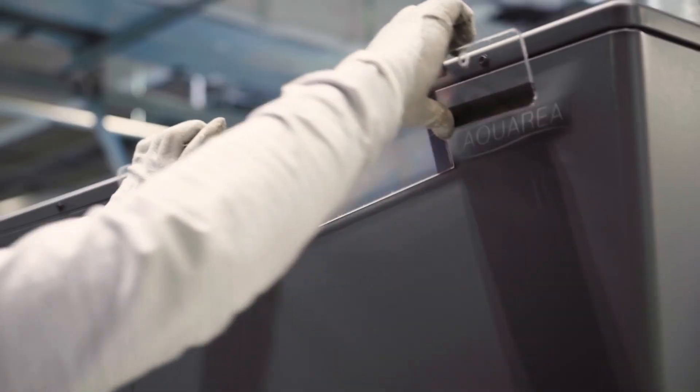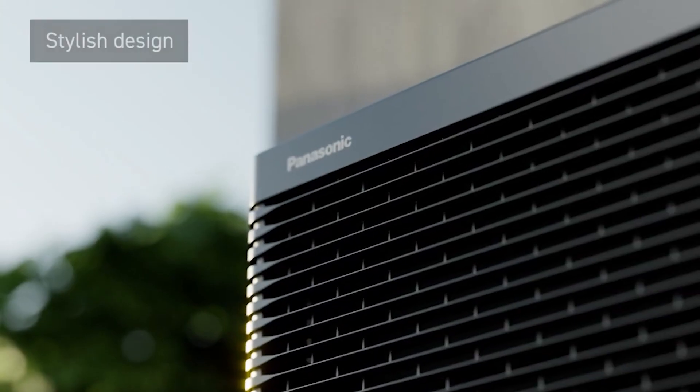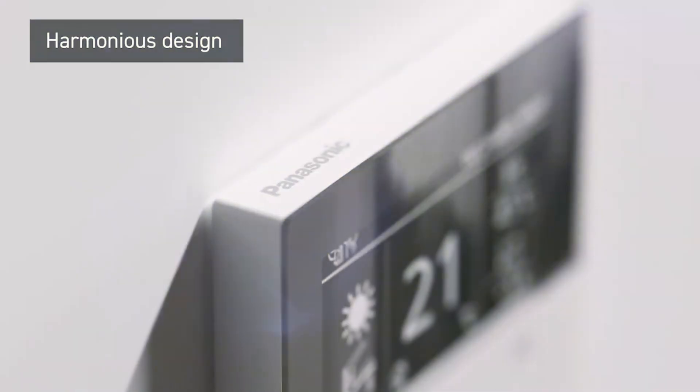Panasonic Acrea heat pumps are designed to meet the needs of even the most demanding installations and customers throughout Europe, offering heating and cooling technology that maximizes performance, connectivity, and sustainability.